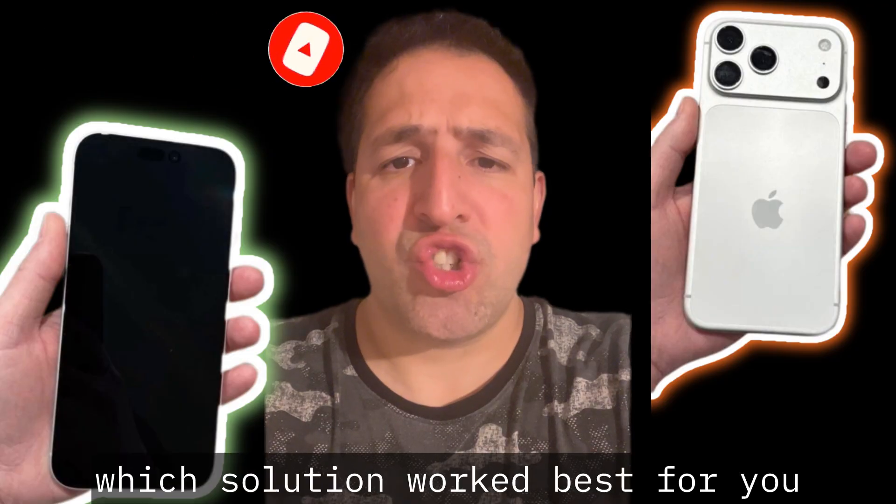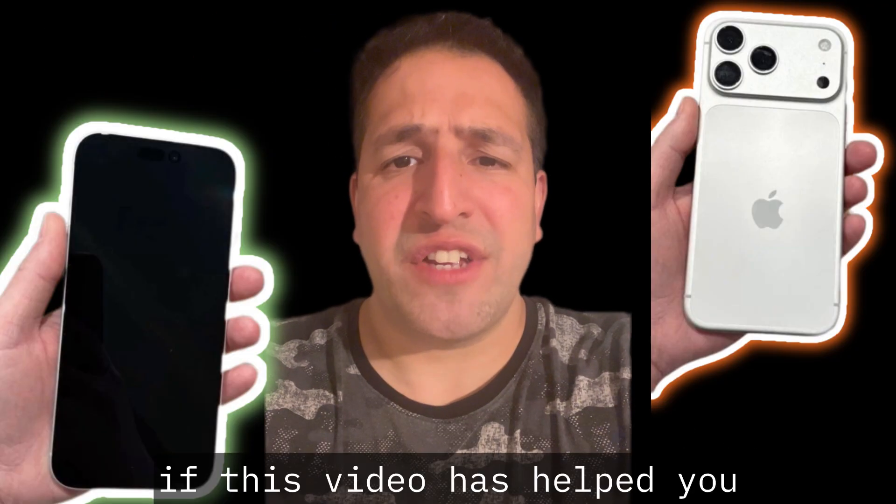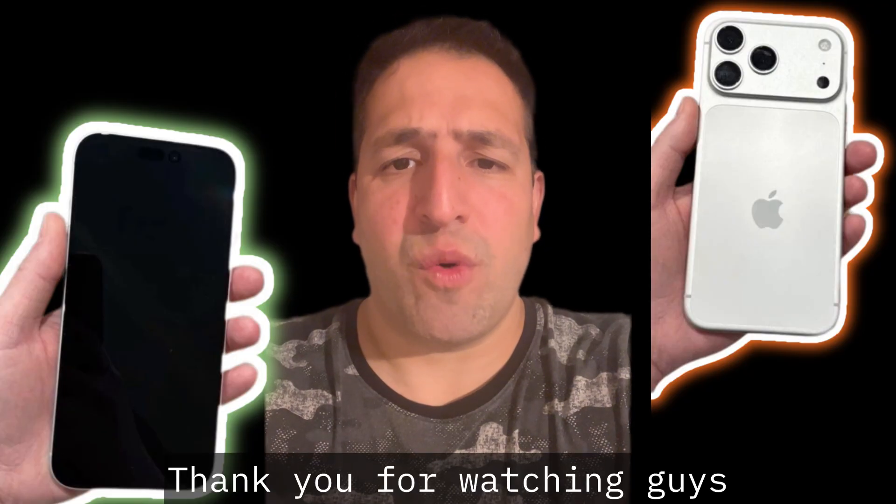I hope one of these five solutions has helped you. If it has, please comment below and let me know which solution worked best for you. Please like and subscribe to the channel if this video has helped you. Thank you for watching!